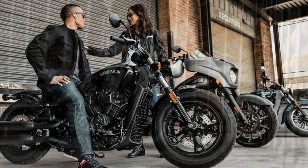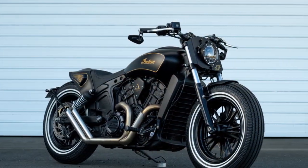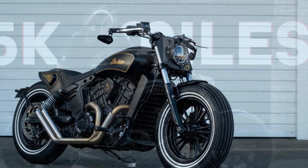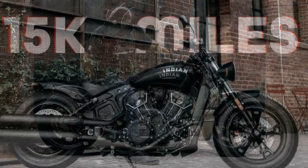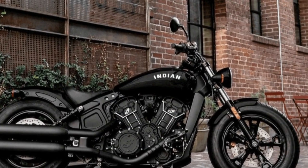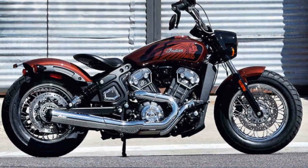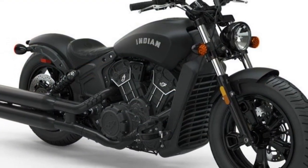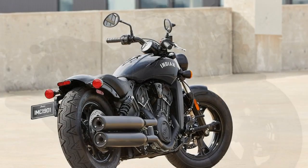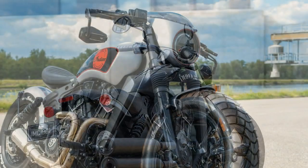4. Riding Comfort — The solo leather saddle and minimalist design are aesthetically pleasing but may not be the most comfortable option for long-distance touring or two-up riding. However, the riding position is generally relaxed, with mid-set foot controls and wide handlebars that allow for a comfortable posture during shorter to medium-length rides. 5. Exhaust Note — The Indian Scout Bobber is known for its distinctive exhaust note, which adds to the overall riding experience. Many riders appreciate the deep and throaty sound the bike produces, enhancing the sense of power and performance. 6. Customization — Riders have the opportunity to customize their Scout Bobber with various accessories and options, including handlebars, exhaust systems, and seats, allowing them to fine-tune the bike to their preferences and riding style.